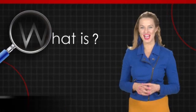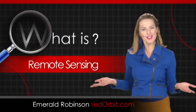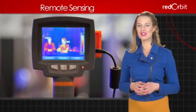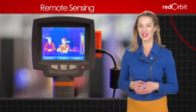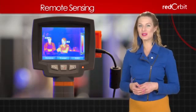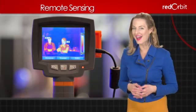Hi, I'm Emerald Robinson and in this What Is video, we'll try to answer the question: what is remote sensing? Remote sensing is any technique used to gather information about an object that does not require touching the object. Remote sensing can be done with devices either on the ground or on ships, planes, or even satellites.